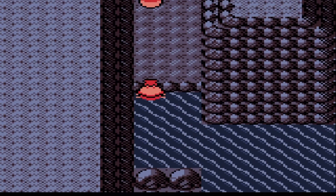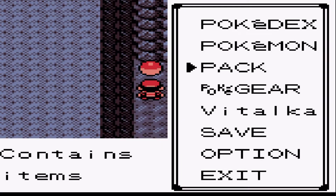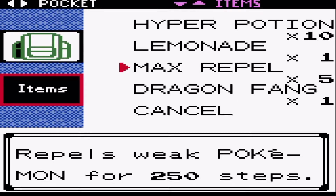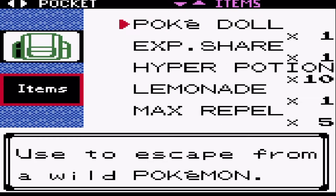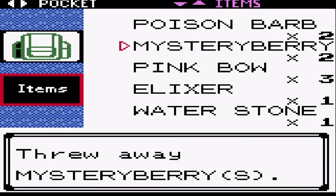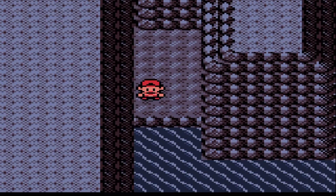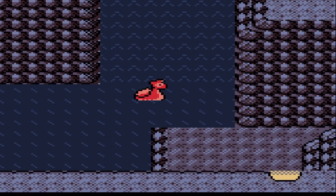Epic music plays inside this cave. There's another random item — smoke ball. But we're full so let's toss some items that we don't need, such as this X Speed — don't need that. What else can we toss? Probably get rid of a few things as well. And that's about it, let's pick up the smoke ball and then continue exploring the cave.